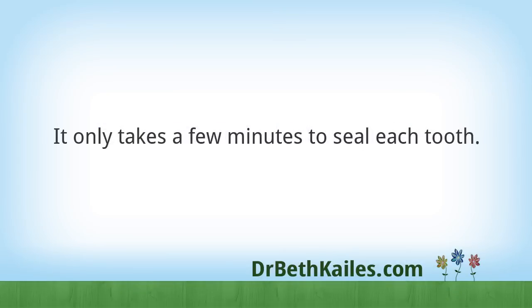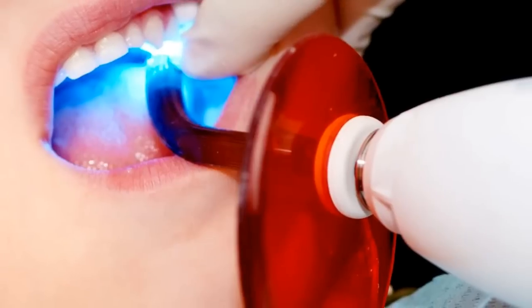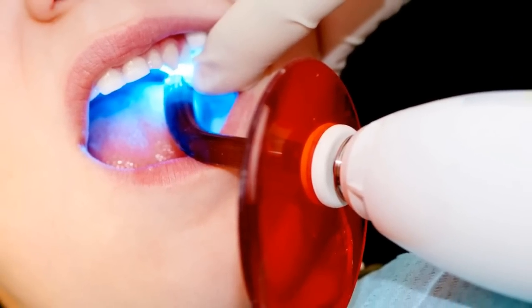How are sealants applied? It only takes a few minutes to seal each tooth. The tooth is cleaned and the sealant is painted onto the chewing surface of the tooth. A special curing light is then used to harden the sealant.